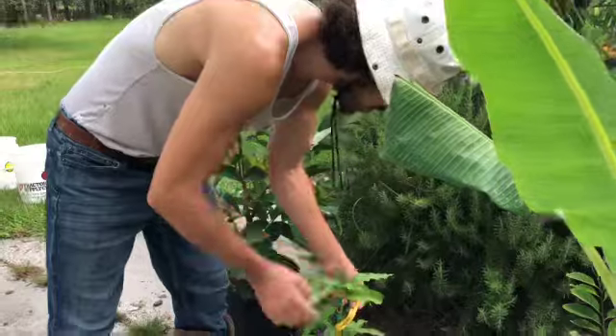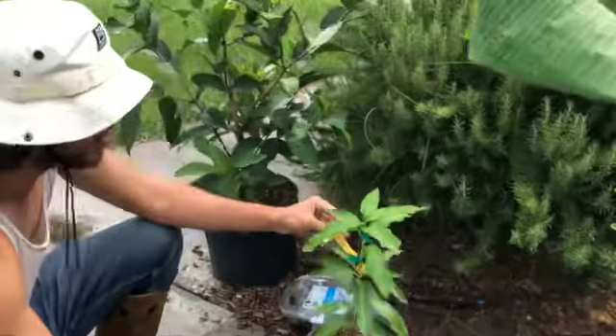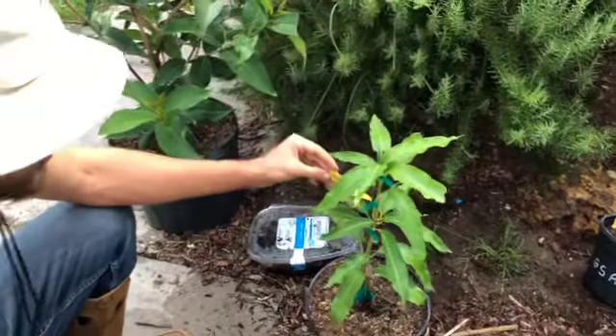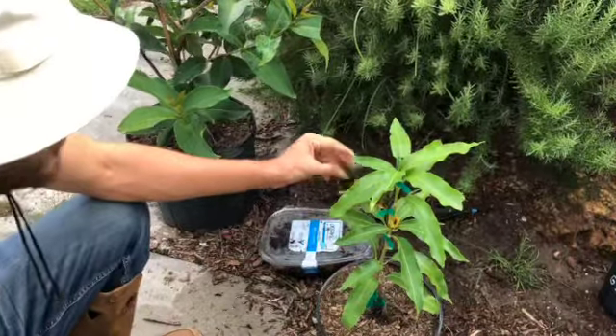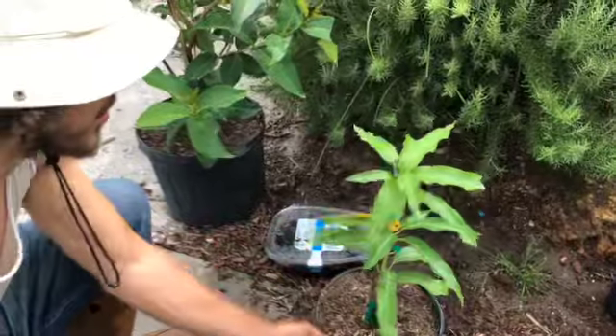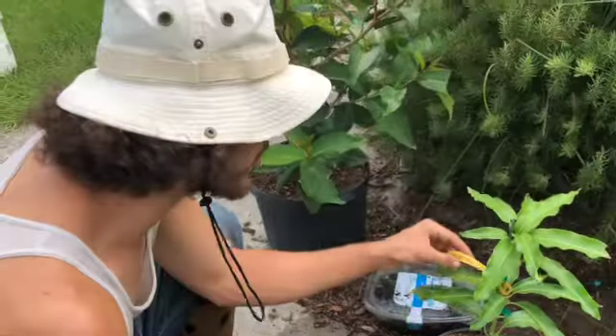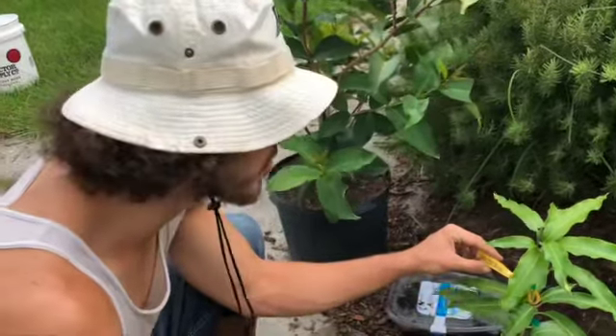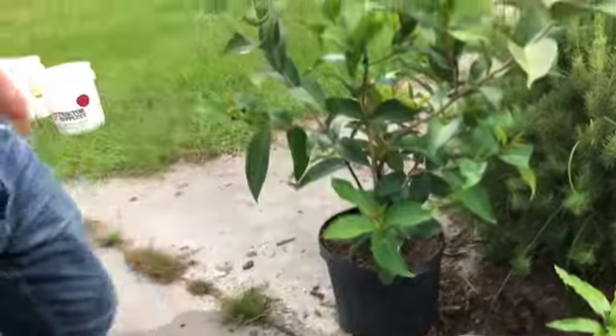This one we just grabbed on a whim — this is a lemon zest mango. I've heard good things about this variety. I've never actually tasted the lemon zest, but I wanted to try it. We've got a bunch of mangoes, so we've got a bunch of cool flavors. Hopefully we'll have trees available in the future for propagation if you want to buy one yourself.